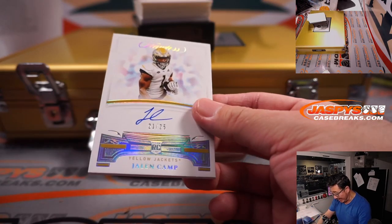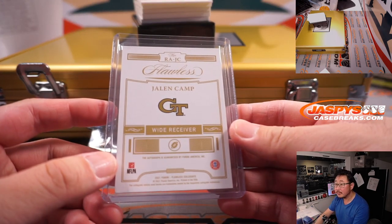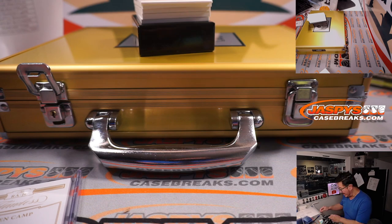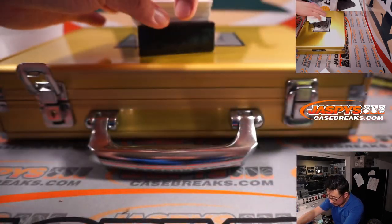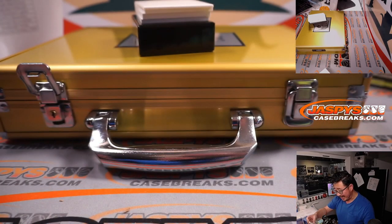We got Jalen Camp, 21 out of 25. Going to the Texans — Houston — picked up straight up by Chris Lombardo. Next is Star Swatch Signature, jersey and autograph. Drew Locke, 3 out of 25.